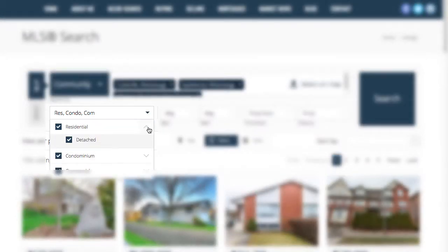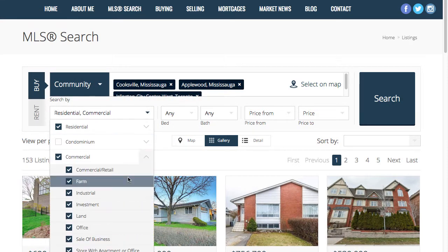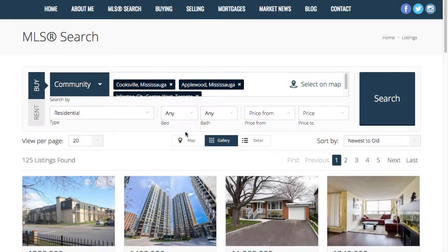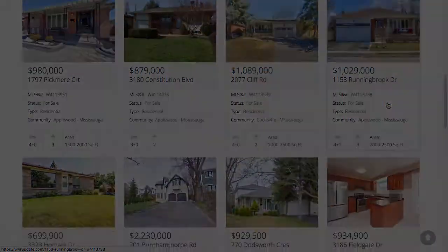Your potential buyer may only be in the market for specific types of listings, so you can filter by residential, condo, and commercial properties. For example, you may only want to look at detached and semi-detached homes, and also be in the market for offices — in Smart Search you can easily filter these options. Of course, you can also filter by number of bedrooms and bathrooms and set your price range.